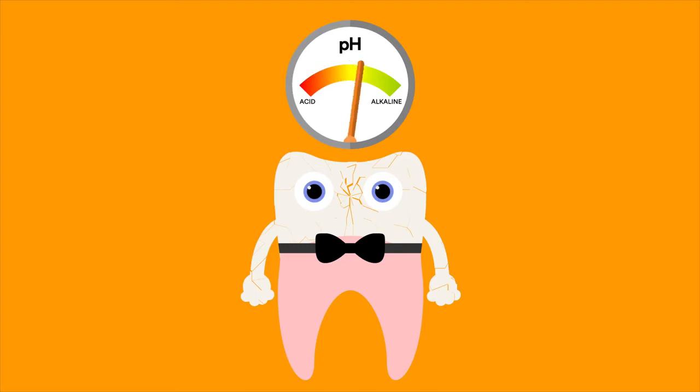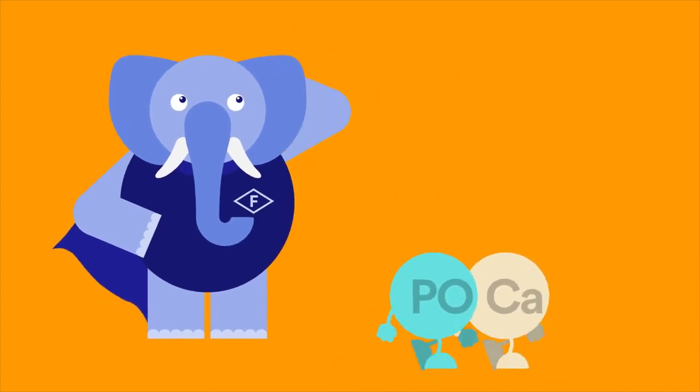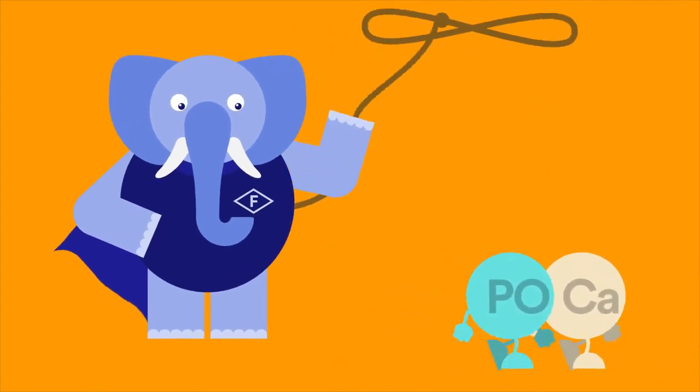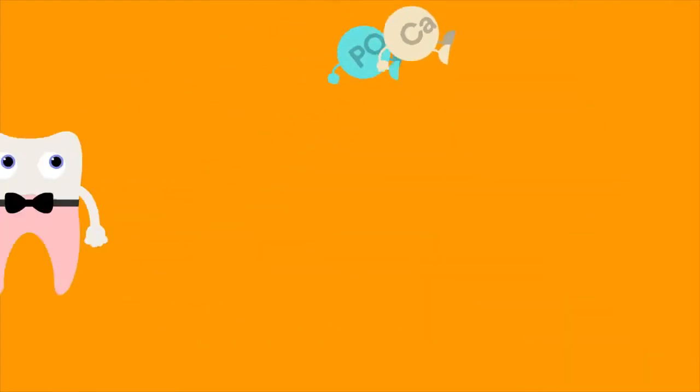Fortunately, that process can be stopped or even reversed. This remineralization happens naturally, but it can also get assistance from fluoride. Fluoride aids in remineralization by attaching itself to stray calcium and phosphate molecules in the mouth and preventing their escape. They then become part of the repaired enamel structure.